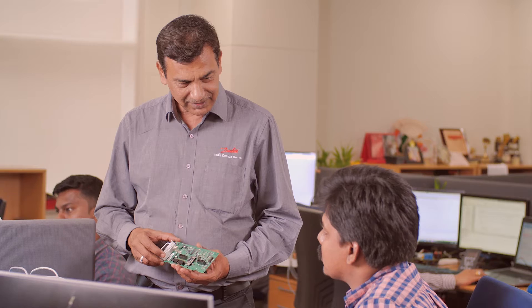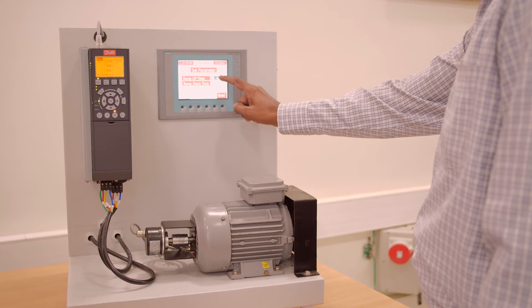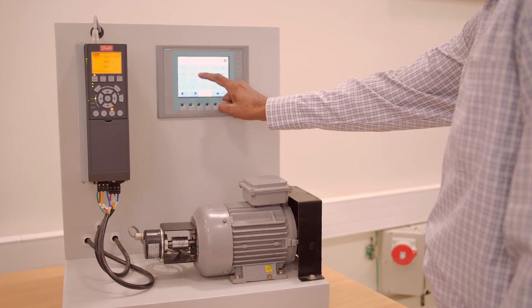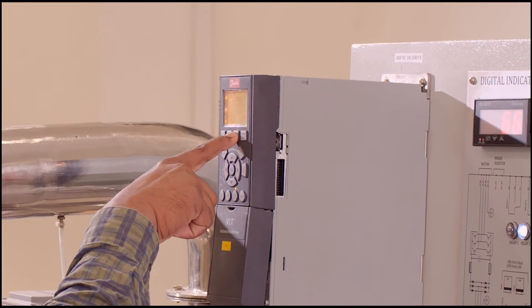Danfoss drives' design center's capability to simulate real-world working environments empowers Danfoss drives to deliver the best efficiencies and support forthcoming product designs and improvements, which are ready for norms and certifications of the future.